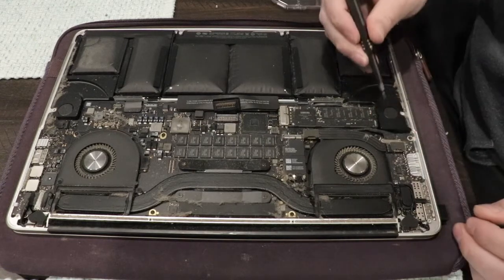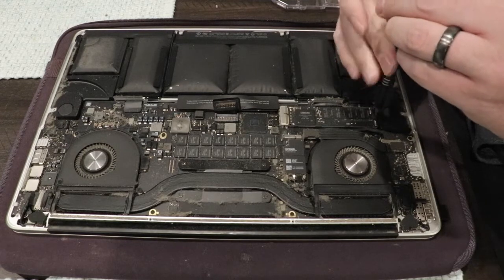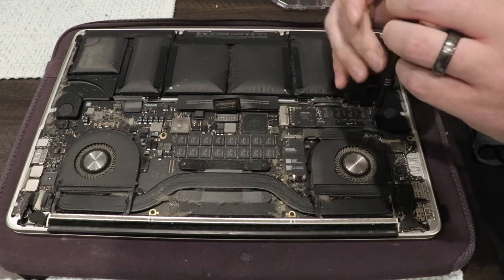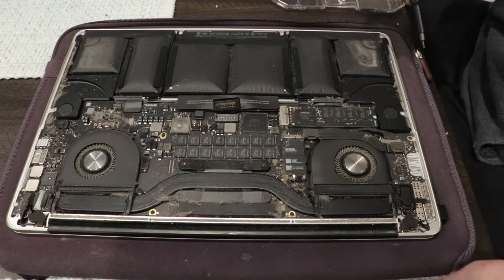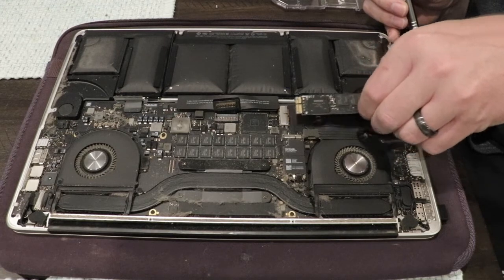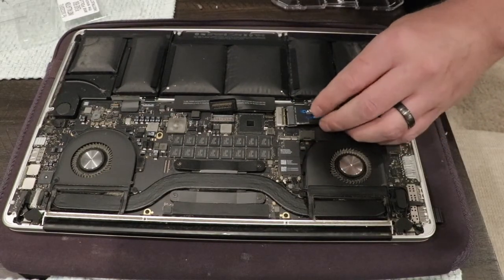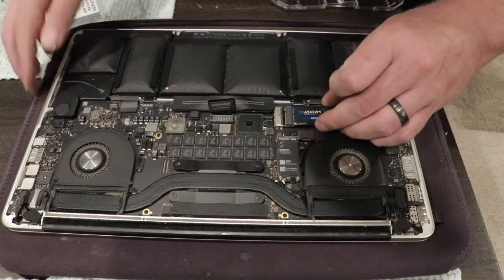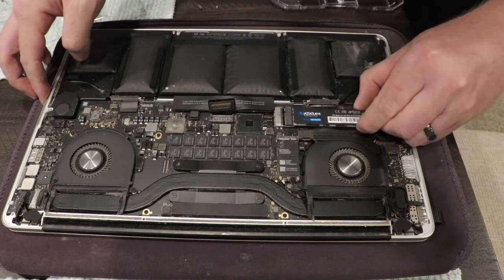Now we're going to remove the screw holding your old SSD in place. Take a Torx T5 screwdriver or bit and remove the screw. Once the screw is removed, lift up the SSD and remove it — it may take moving the SSD side to side a few times to loosen it and remove it completely. Now take your new SSD and insert it where the previous one went. Nothing more than light pressure and the same side-to-side motion should be necessary.